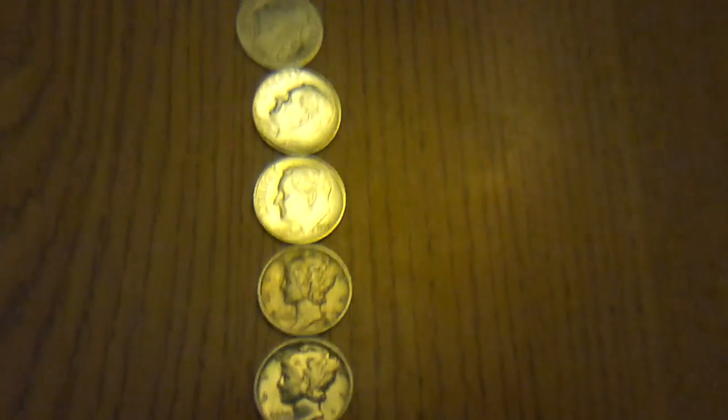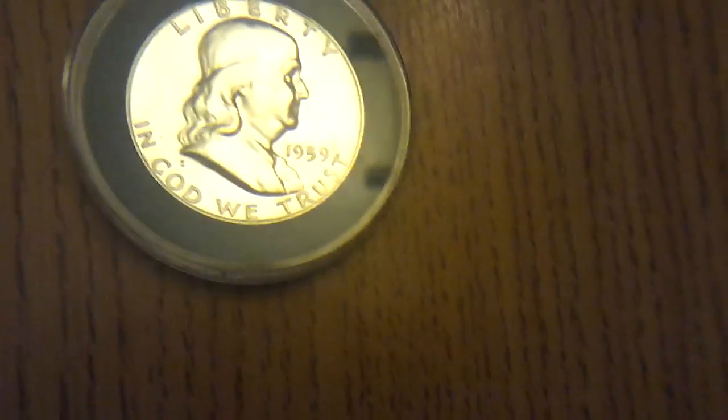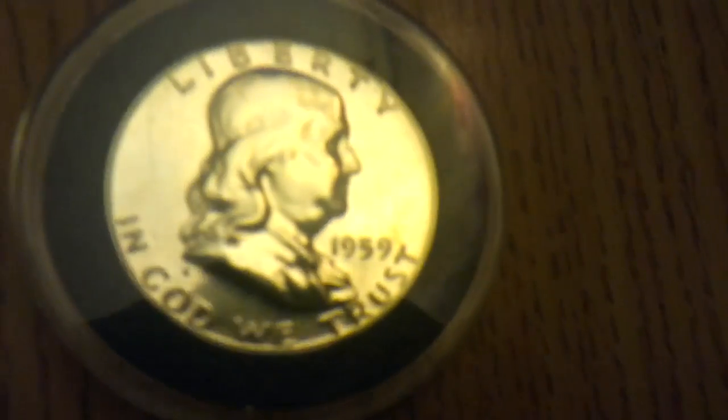Got all those for ten bucks — not too bad. And got this one, a 1959, he had $15 on it. I got him down to $12 for it, which is right around melt. So not bad — I got these all below melt.